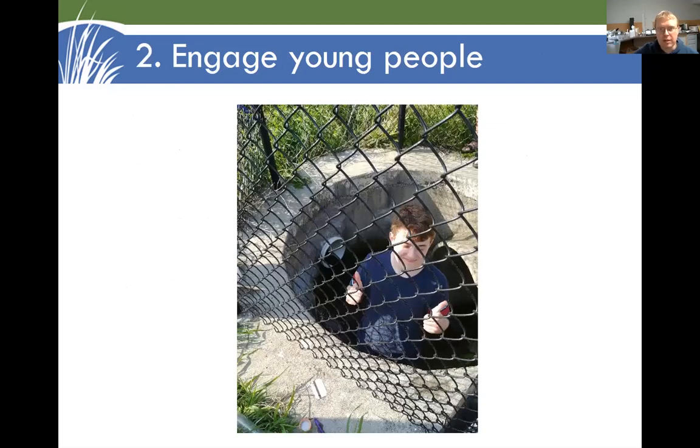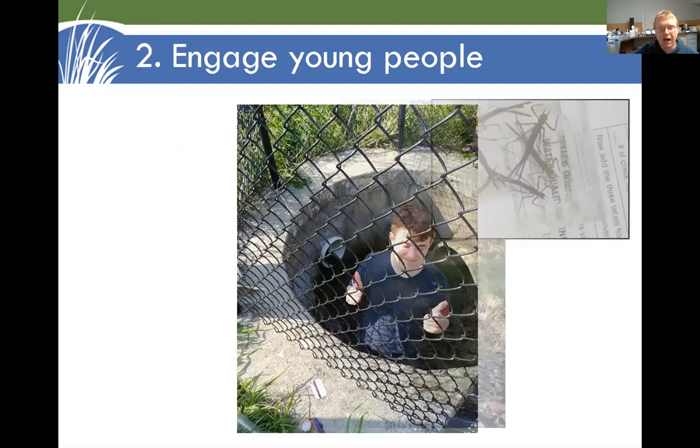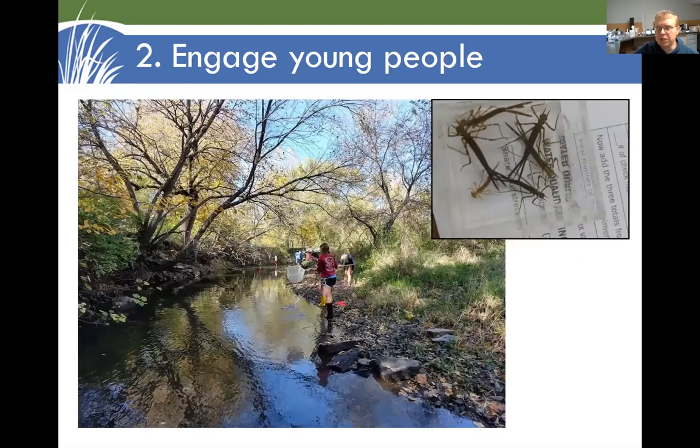I've been fortunate enough to work with high school students and younger on water testing projects. I think a really good entry point for young people is the bugs — the benthic macroinvertebrates. Here are some damselfly larvae; here are some students testing at Kegley Branch near Gilbert. Interesting critters are very memorable.